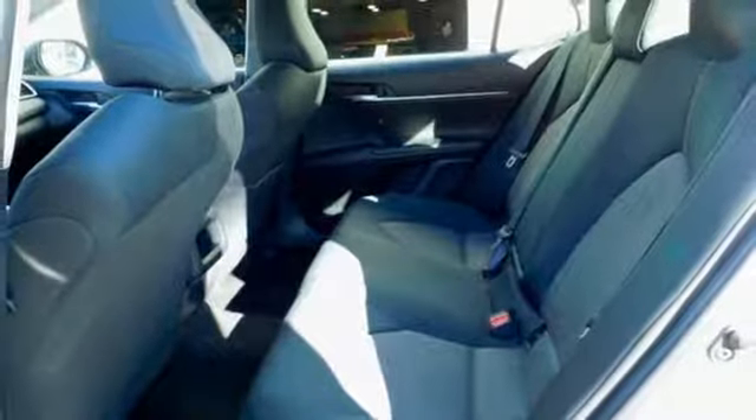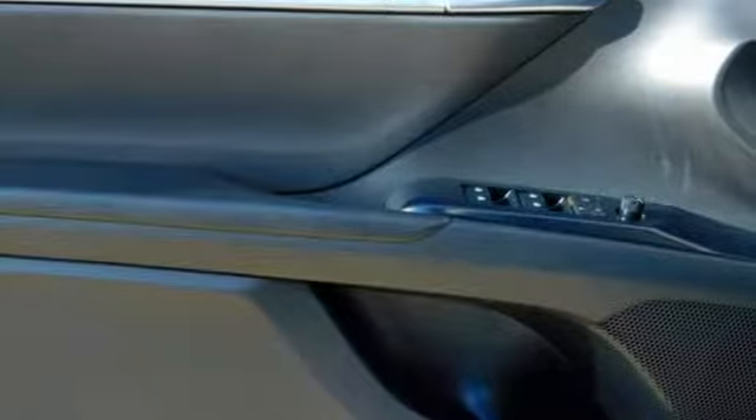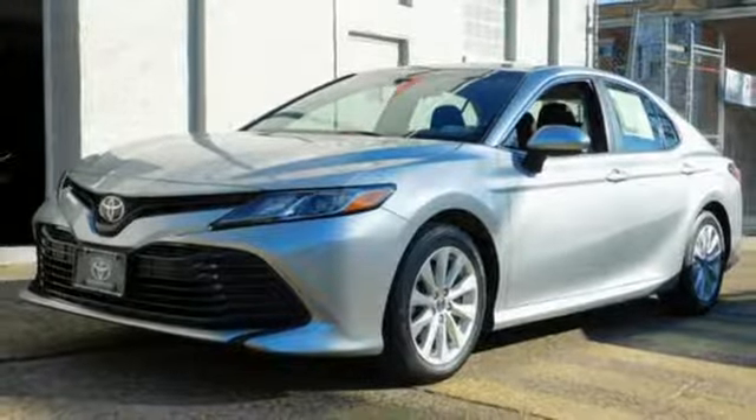Inline four-cylinder engine, aluminum wheels, gas pressurized shocks, and automatic transmission. See what it can do for you when you take it for a test drive.